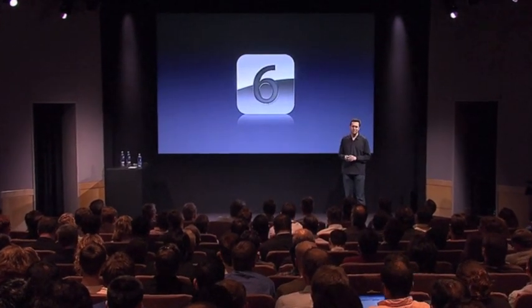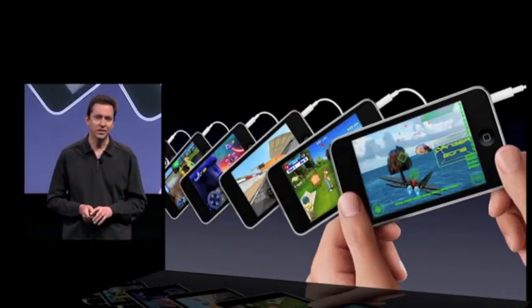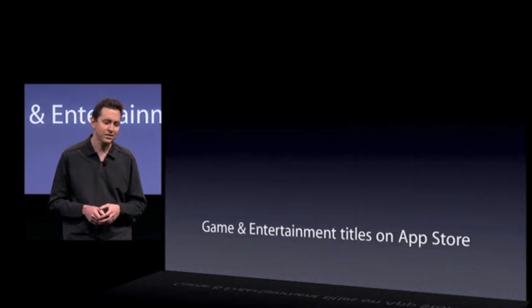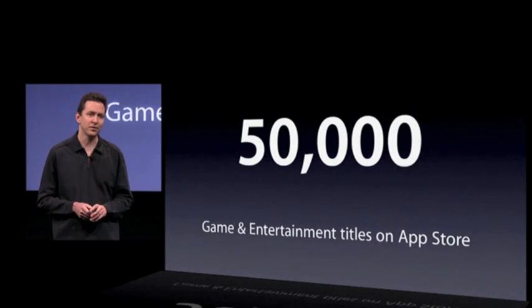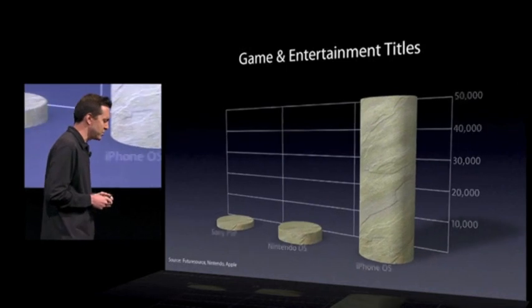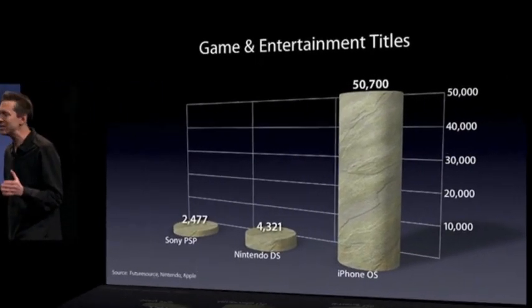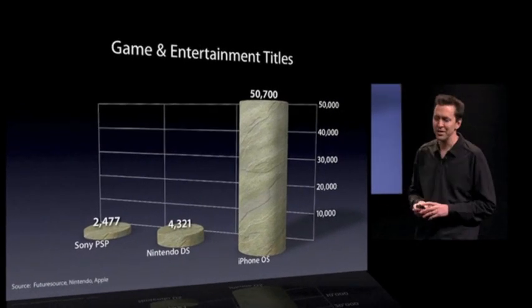Our sixth tentpole is Game Center, and this is a developer preview in iPhone OS 4. Gaming is extremely popular on the iPhone and iPod Touch. In fact, we have more than 50,000 game and entertainment titles on the App Store. Compared to dedicated gaming devices like the Sony PSP and the Nintendo DS, we just blow them out of the water with more than 10 times the number of titles.